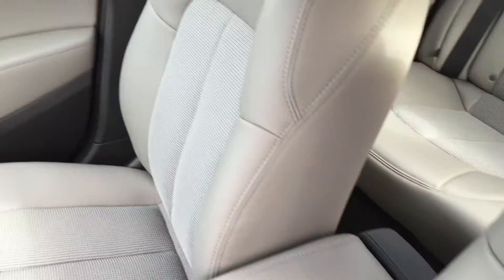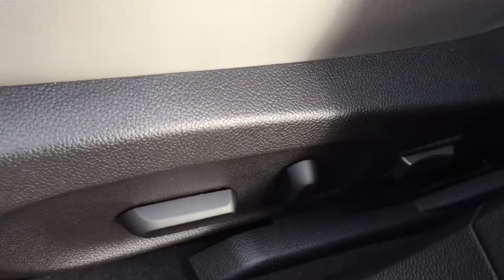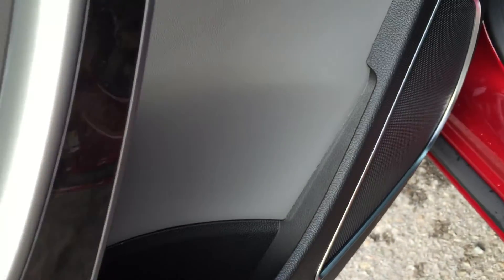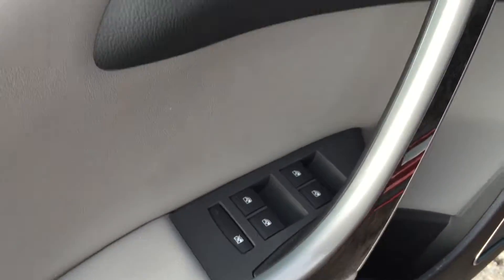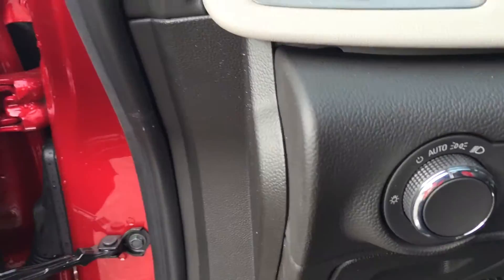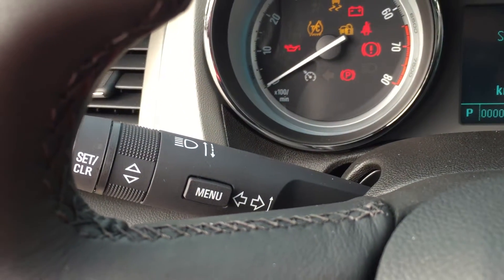Inside you'll find a very nice combination of cloth and leather upholstery and eight-way driver adjustable seats. On the driver's side you're going to find power windows, power doors, and power mirrors, as well as a nice wood grain trim found throughout different portions of the vehicle. You'll also see interior and exterior lighting controls.